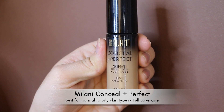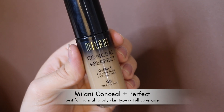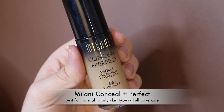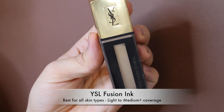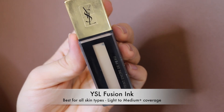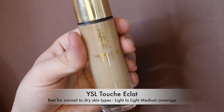The Milani Conceal and Perfect Two-in-One Foundation — I love the formula every time I wear it but the available shades are always too deep for me, so it's a love I can't fully commit to yet. The YSL Fusion Ink was one of the third foundations I ever tried, and I fell in love — there's no finish like it on the market, a very velvet look that's just perfect.